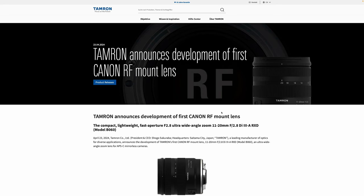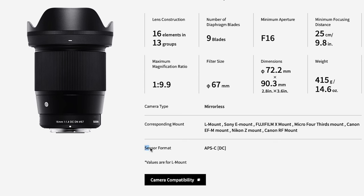They both announced their first lineup of RF mount lenses, but sadly it's only for crop sensor cameras — though I bet full-frame lenses are coming in the near future as well. What this means is that we are going to get a lot of new lens options, and especially lenses that are high quality but not overpriced.